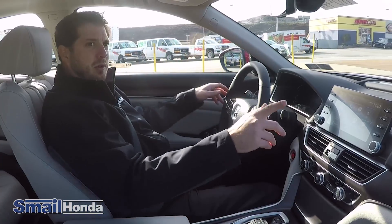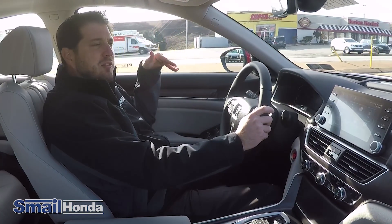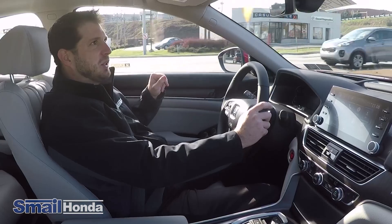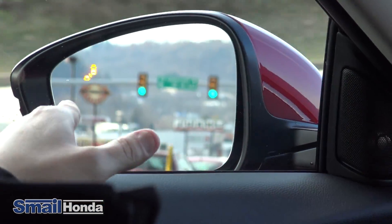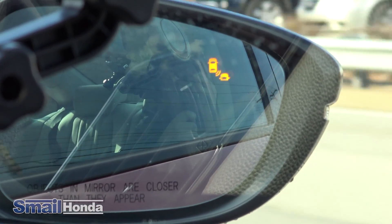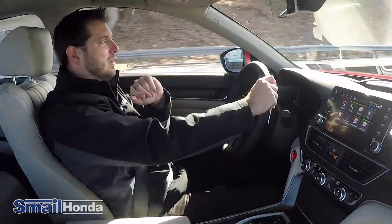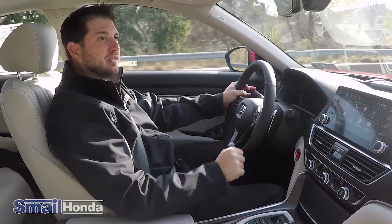With the blind spot monitoring system on both sides, anytime a vehicle comes into your blind spot, it's going to indicate on the outside mirrors and blink orange. We have an Accord here on the left pulling up. Right now I have a Jeep in my blind spot on the right-hand side — if I put on my turn signal, you'll hear that audible beep. Not only will it blink on the outside, but it beeps inside the cabin to let me know not to get into that lane because there's somebody in my blind spot.